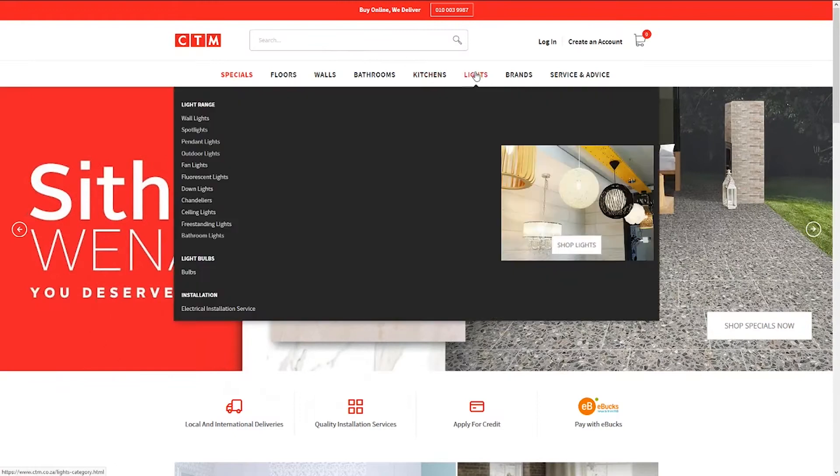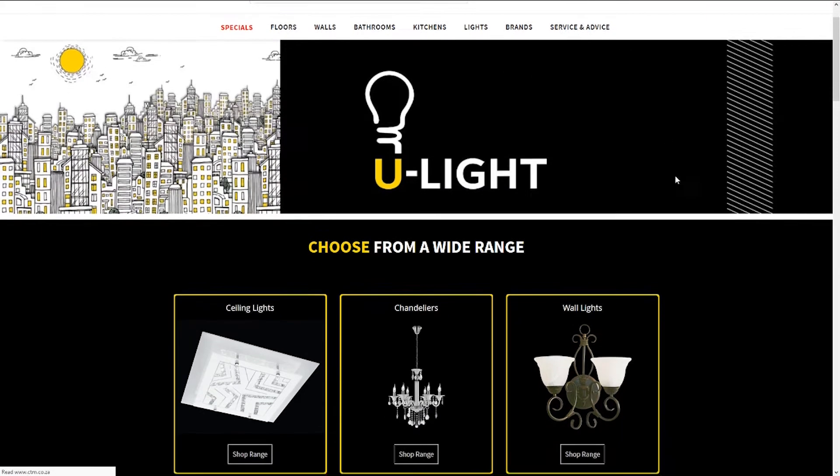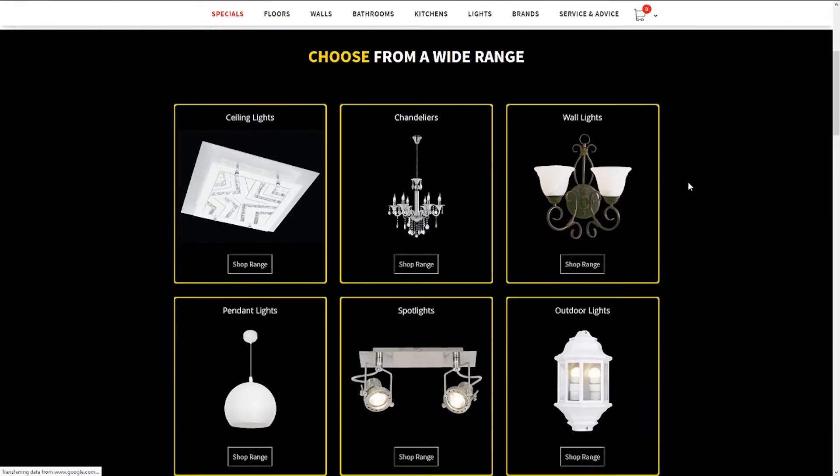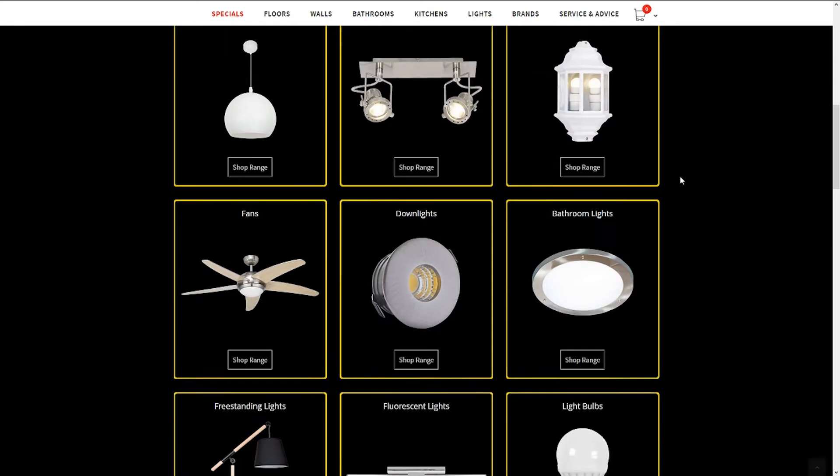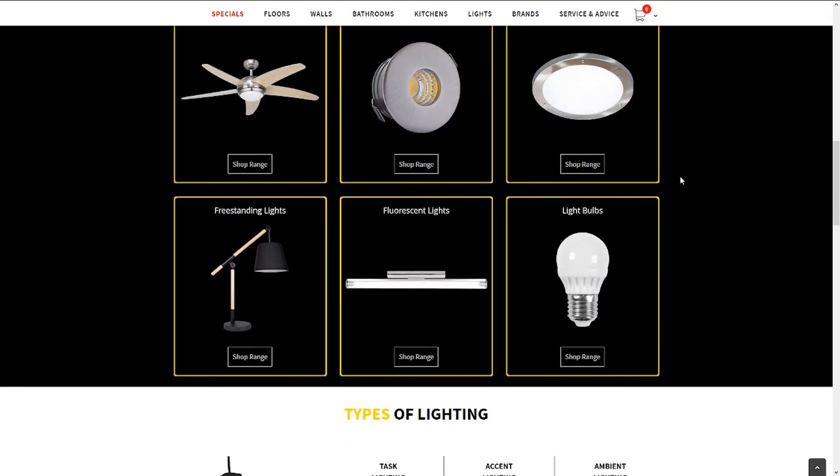Also available for purchasing online through the CTM website — it's that easy. Visit www.ctm.co.za and browse through to the lighting section. ULight, it's all about you.